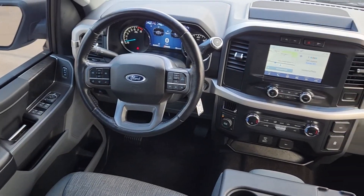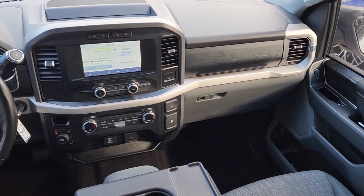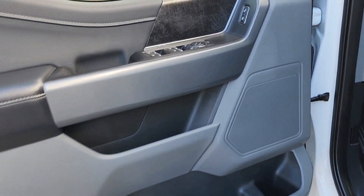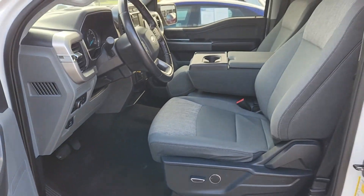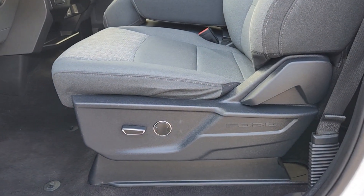The following are some of this vehicle's highlighted options: pre-collision system, four-wheel drive, satellite radio, Wi-Fi hotspot, alarm, vehicle anti-theft system, tire pressure monitoring system, automatic headlights, side airbag, and cruise control.